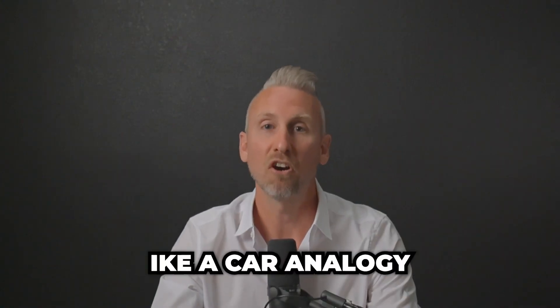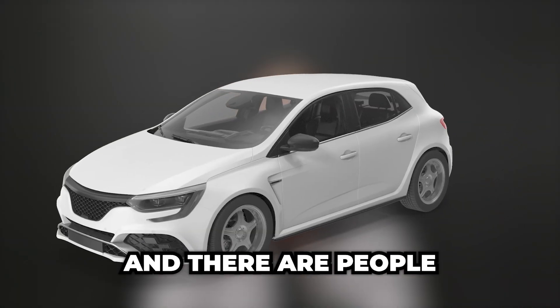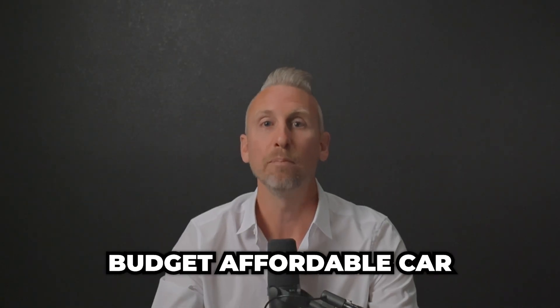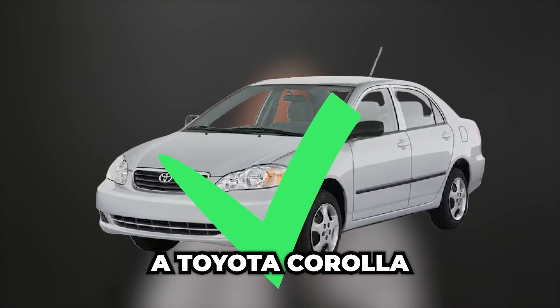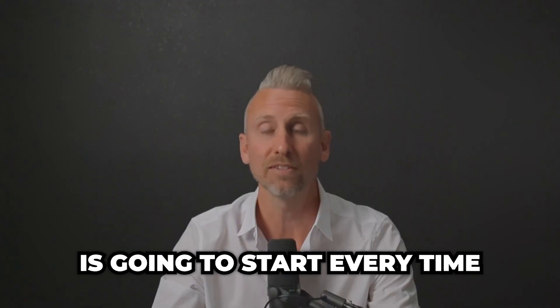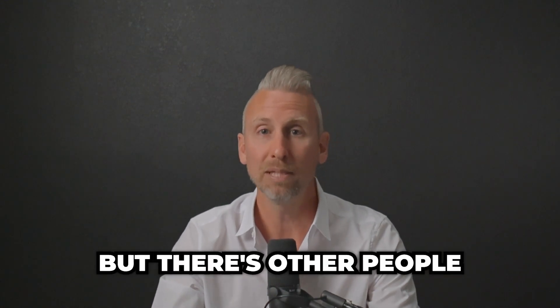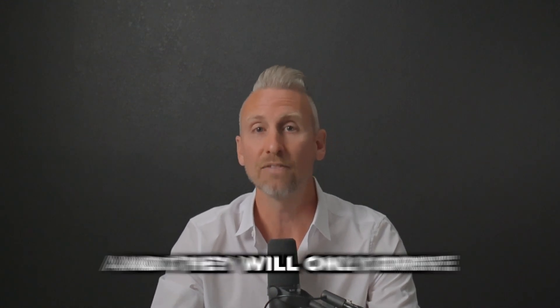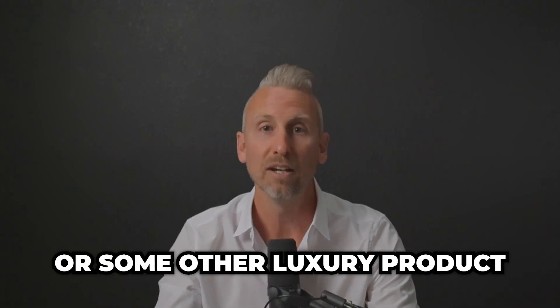I think of it like a car analogy. All of these assisted livings are just like cars. There are people who will only drive a budget, affordable car because it makes sense for them — they'll get a Toyota Corolla that starts every time, is dependable, and gets them where they need to go. But there are other people at a different stage of life who will only drive a Range Rover, a Corvette, or some other luxury product.